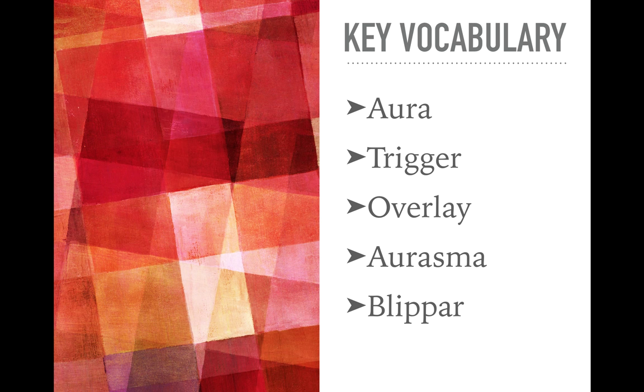When you get started with a new technology, it's often just the vocabulary that trips us up. Some key words include: an aura — what comes to life when you scan something and feel the augmented reality experience; a trigger — typically an image or logo you scan to make that aura appear; an overlay — the media laid on top of the trigger image. Two free apps we'll cover are Aurasma and Blippar.